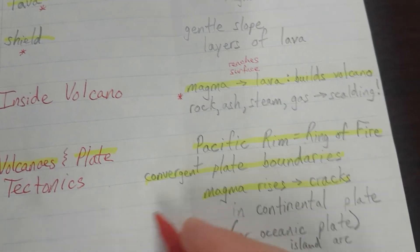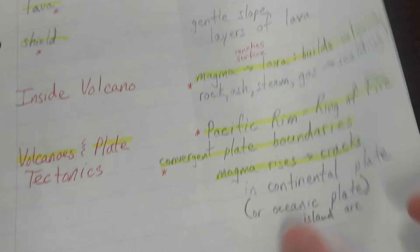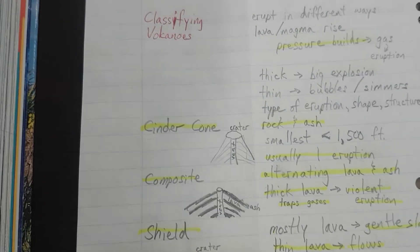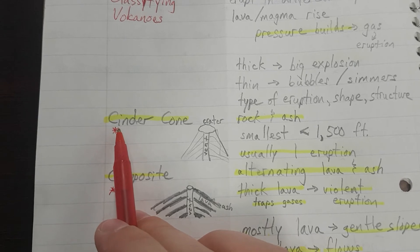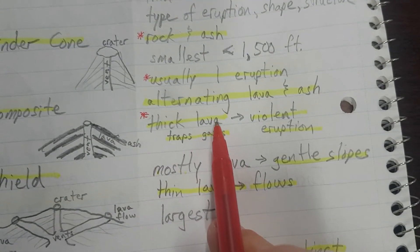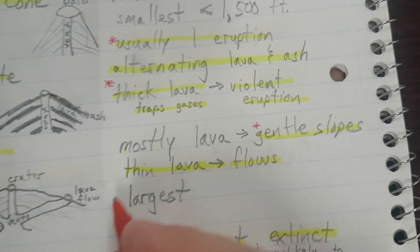Talking about plate tectonics: there are a lot of convergent plate boundaries around the Pacific Rim or the Ring of Fire, and that's why we have so many volcanoes in our area. Pressure can build up and cause an eruption. For each of the three types — cinder, composite, and shield — cinder cone is mostly rock and ash, usually from one eruption. Composite is alternating layers because thick lava traps gas, causing pressure to build up and then a violent eruption. Shield has very gentle slopes because it's mostly thin layers of lava.